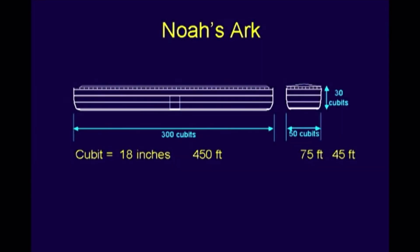This is a sketch of just one person's conception. There are many, but they're all very similar. It's 300 cubits long and 50 cubits wide and 30 cubits high. So far, there's no contest. The question is, what's a cubit?